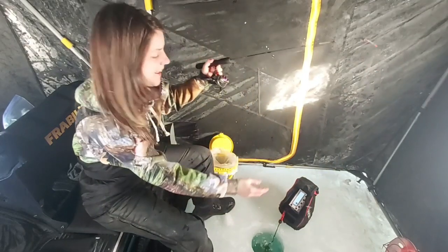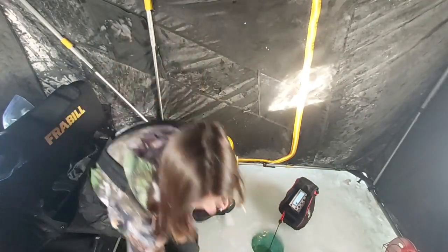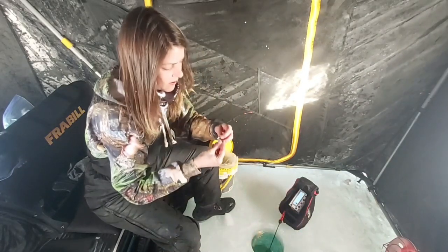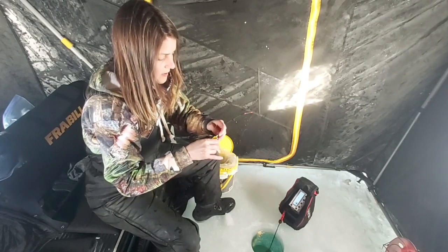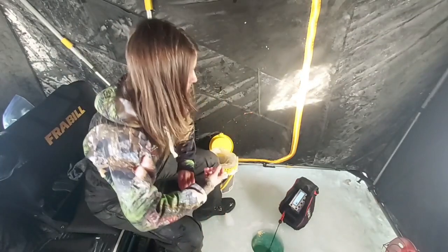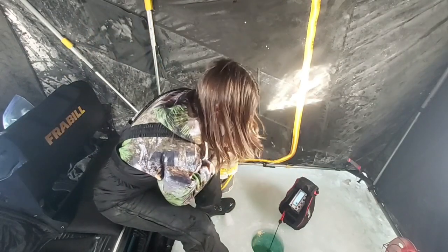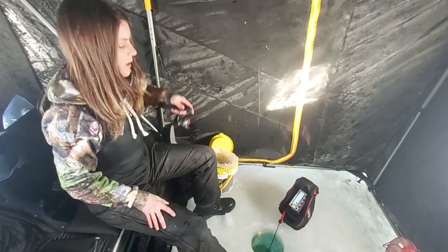A lake herring! That's so neat — that's my second one. The first one I caught, my video cut out so I didn't get that on film. Did you see how that one kind of shot off at the hole there? The lake herring are in full force today.